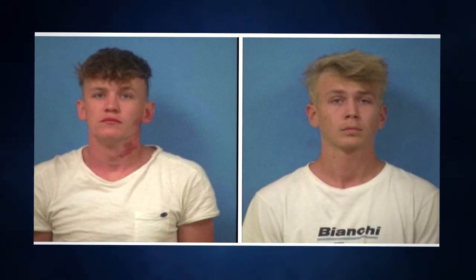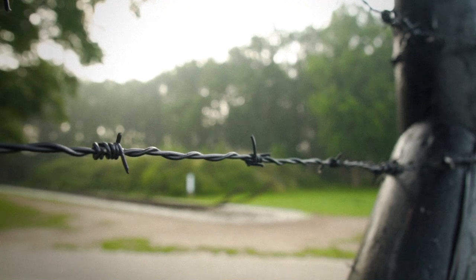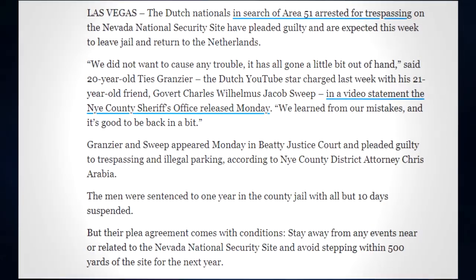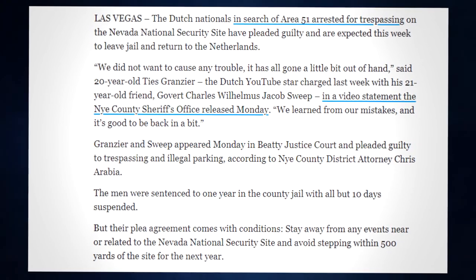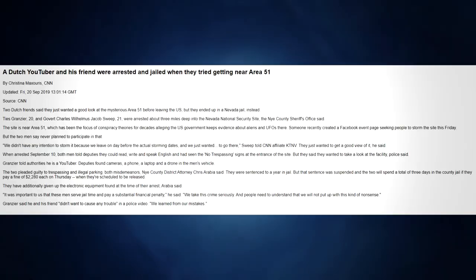Dutch YouTubers. Right before the Area 51 raid, these guys had the bright idea to actually sneak into Area 51. Security was hyped up more than ever just before the raid, so it wasn't the best time. With the higher security they got caught — three miles deep into the secured base — and were arrested. The area they were hiking through was apparently one of the nuclear test sites, which probably isn't great for their health. They pleaded guilty to trespassing and illegal parking, both misdemeanors. They were sentenced to a year in jail but that sentence was suspended, and they spent three days in county jail after paying a fine of $2,280 each.